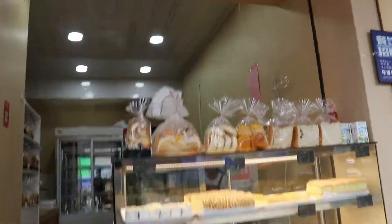Hello and welcome to Sinus Baked Goods. Today we're going to be doing my China trip.